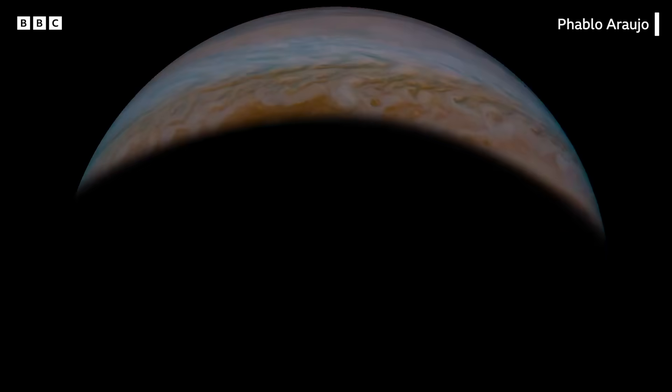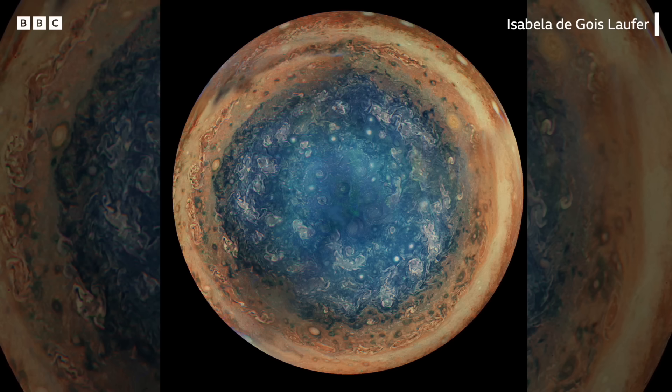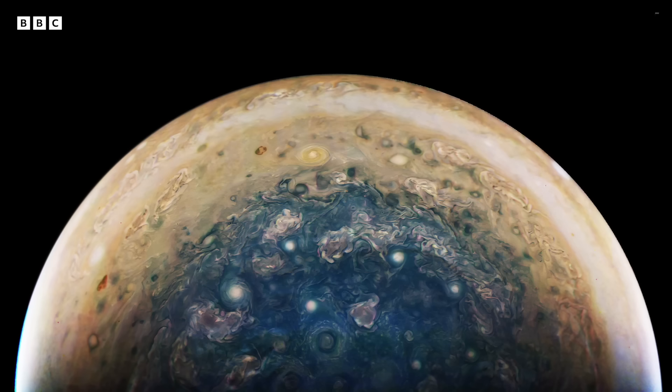Our very first flyby of Jupiter, we discovered these cyclones in the polar regions. We found them in the JunoCam images, and nobody knew they were there. It turns out that in the north there are eight, and they circle around the North Pole. And in the south there are five, and they circle around the South Pole.